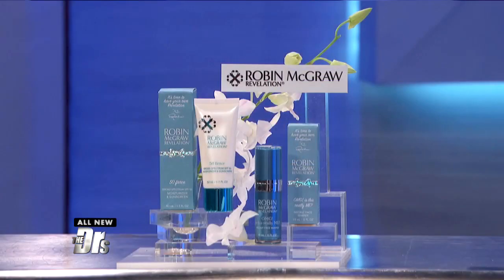Let's not forget products you can buy right here in the good ol' US of A. Another way to look your best is to use products from Robin McGraw Revelation. Everyone in the audience is going home with the OMG Is This Really Me face shaper and the Plus 50 Fierce Moisturizer.